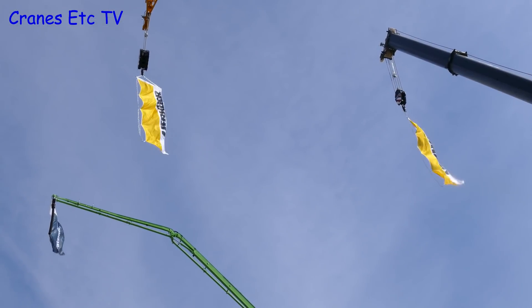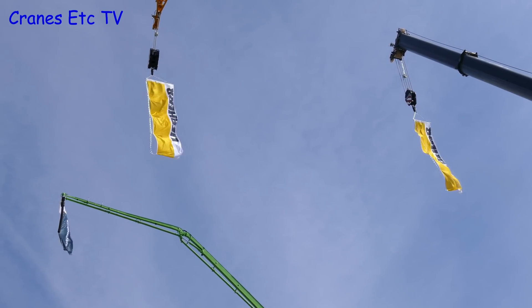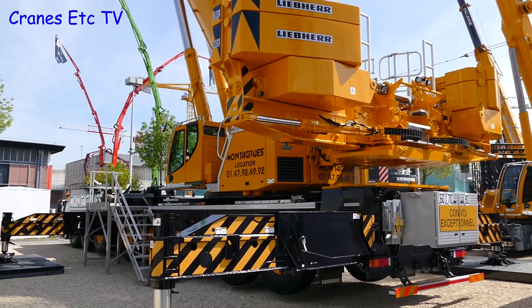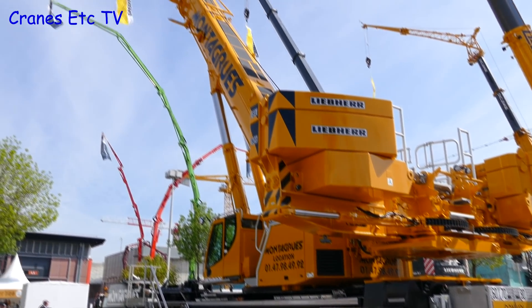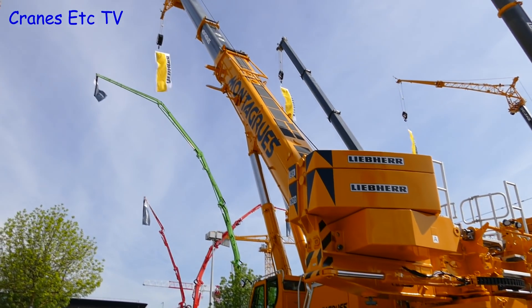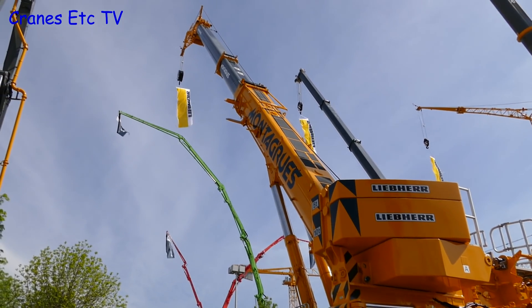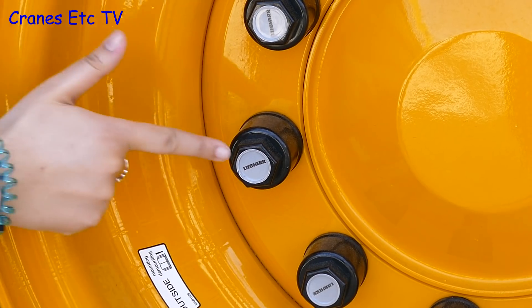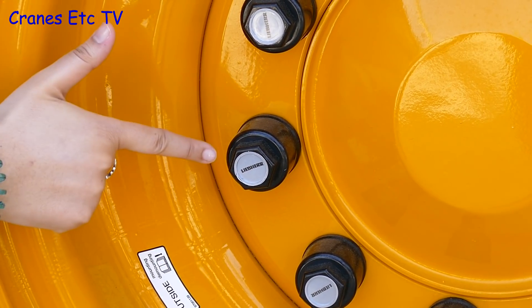One of the bigger exhibitors at the show was Liebherr and they had a painted-up version of the Liebherr LTM 1450 mobile crane on show. This is proving to be a popular crane and hopefully a model will follow. But if one does come we'll have high expectations, because we'll expect to see Liebherr even on the wheel nuts.